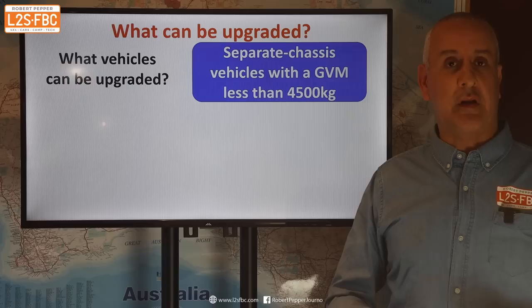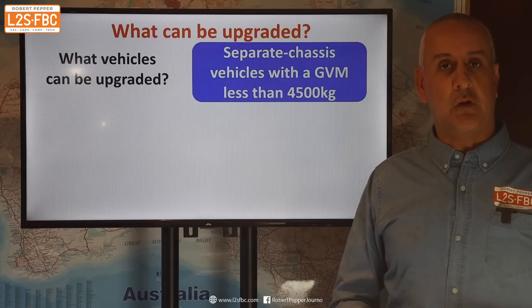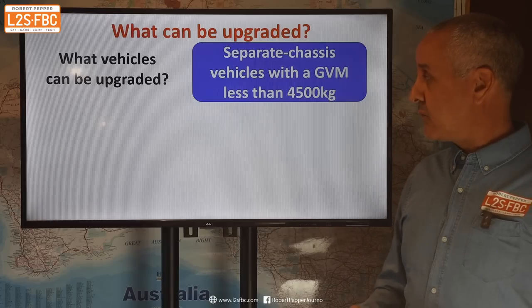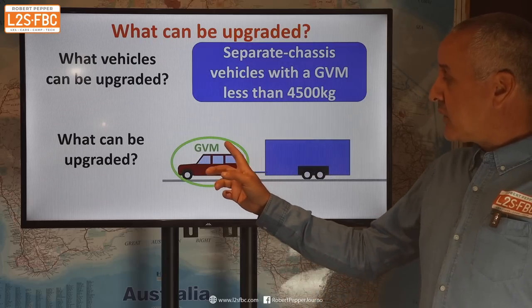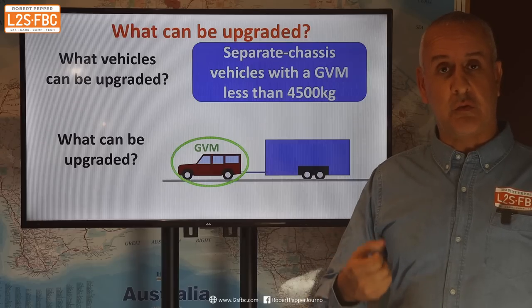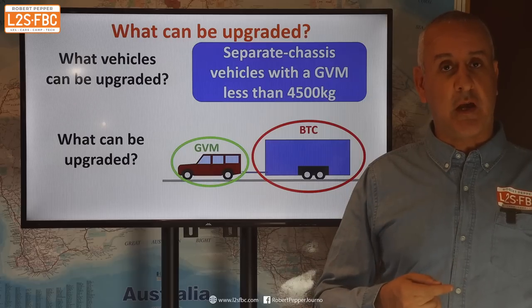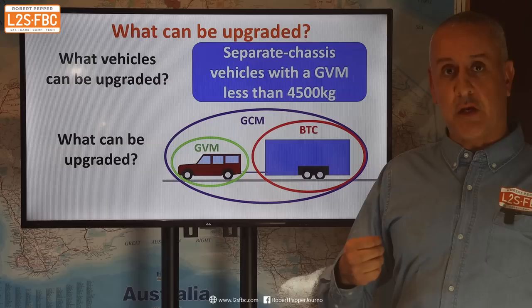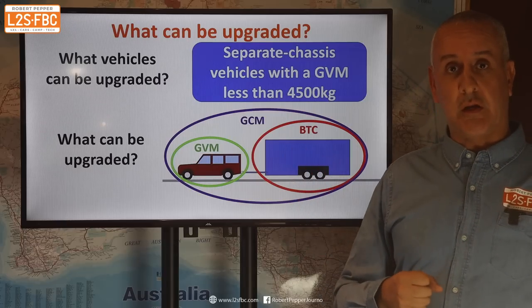Some vehicles will be monocoque — that would typically be SUVs, and you wouldn't want to GVM upgrade them anyway. There are one or two vehicles which are questionable as to whether they're truly separate chassis or not, but I think it will apply to most four-wheel drives. What can be upgraded? The GVM — gross vehicle mass — how much the vehicle can weigh, to increase its carrying capacity. The BTC — braked towing capacity — which might go from three tons up to three and a half tons. And the GCM — gross combination mass — which is how much the combination of tow car and trailer can weigh together.